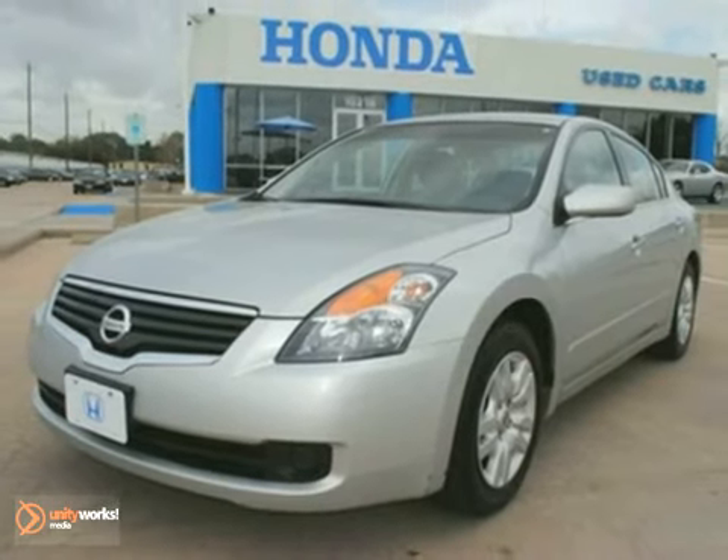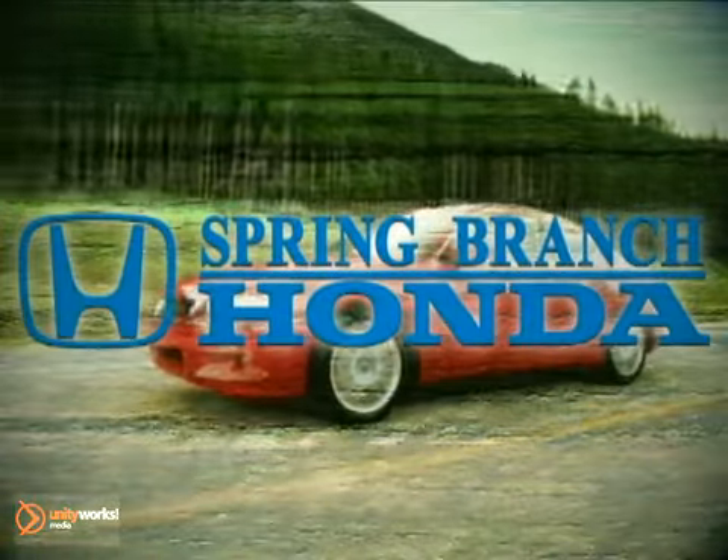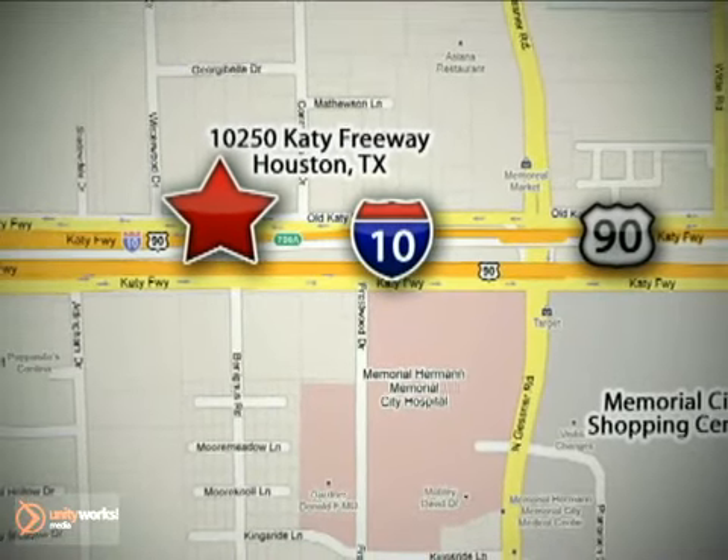Come take a look at this Altima today. Call or stop in today. We're here to help. Call Spring Branch Honda at I-10 West and Kessner, or on the web at springbranchhonda.com.